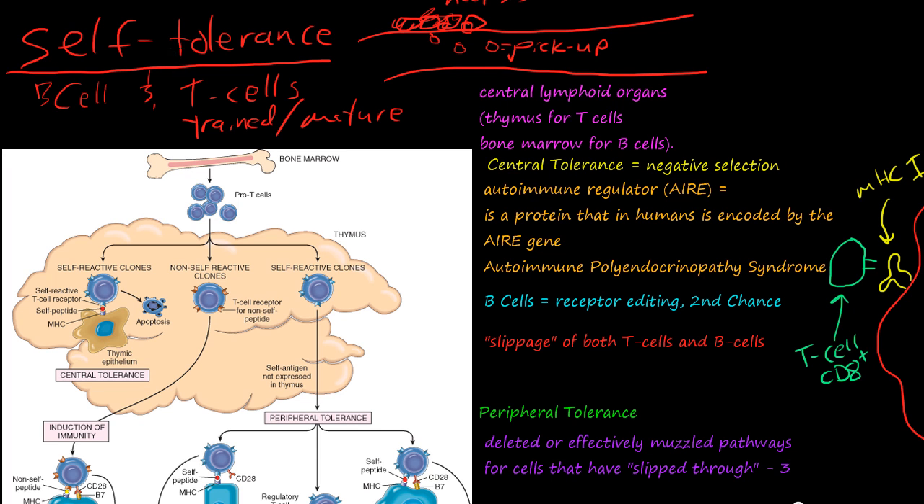We're going to talk about self-tolerance. Self-tolerance is how B-cells and T-cells get trained or mature not to kill yourself, not to destroy the tissues and cells inside yourself, so you don't have autoimmune diseases. First of all, there are central lymphoid organs: the thymus for T-cells and the bone marrow for B-cells. A mnemonic to help you remember that is T and T, and B and B.